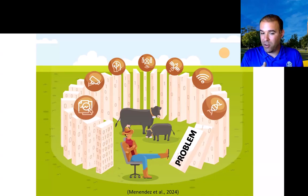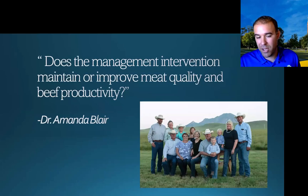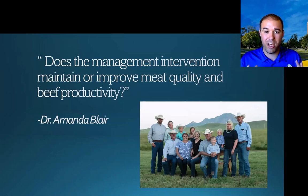He could get crushed — and there's a bunch of zeros and ones on that last domino, so he'll have a headache from all the data to process. On top of that, my colleague Dr. Amanda Blair, a meat scientist and rancher in western South Dakota, always reminds our team: if these interventions don't maintain or improve meat quality and beef productivity, they don't matter. Our team makes sure to evaluate those aspects relative to these management interventions.